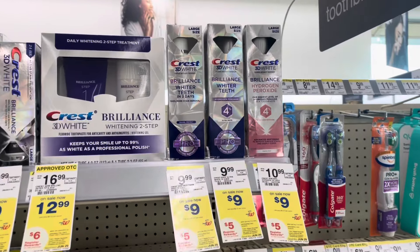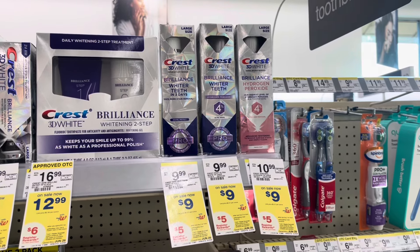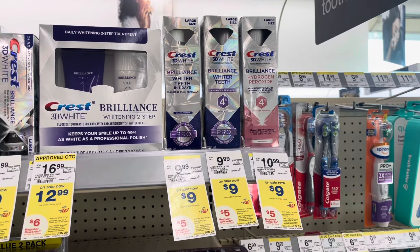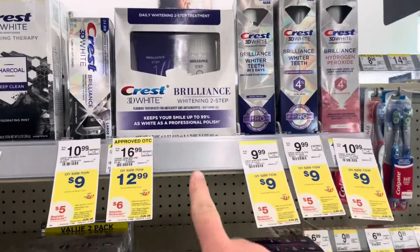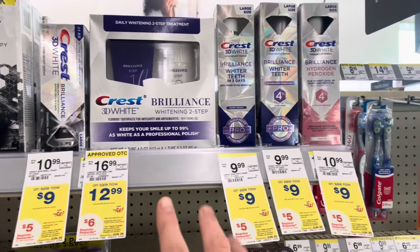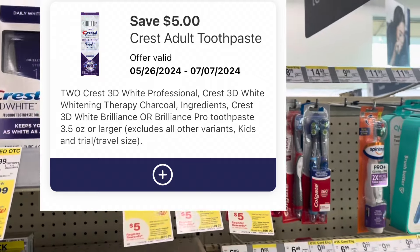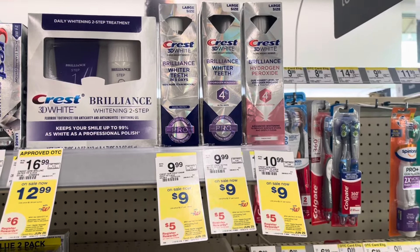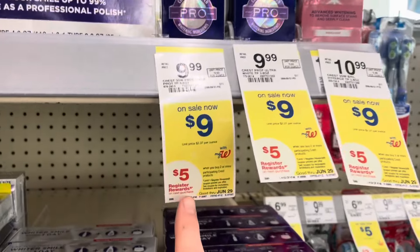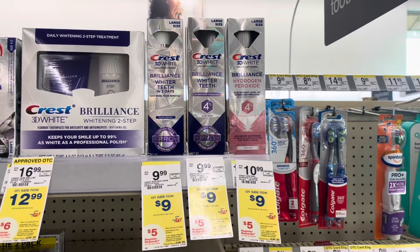There's a pretty good deal on the Crest Brilliance. These are nine dollars — buy two for eighteen dollars. If you haven't used your four dollar digital, use those. I already used those, but I have a five off two digital. So I'm going to pick up two for eighteen, and after my five dollar digital I'll pay thirteen, earn back a five dollar register reward because they're buy two earn back five. Then I'll submit to Ibotta for three dollars back on one, making them two for five dollars.